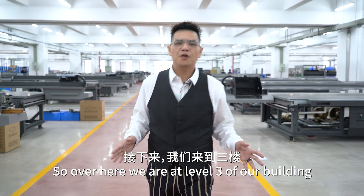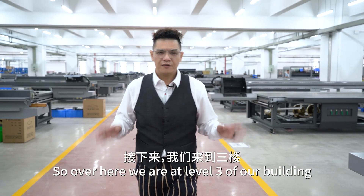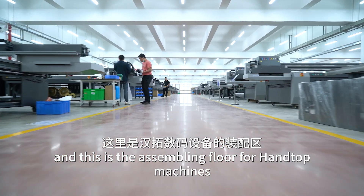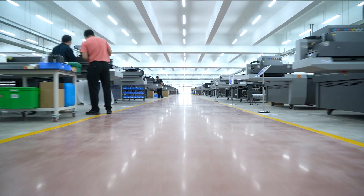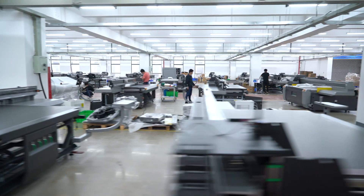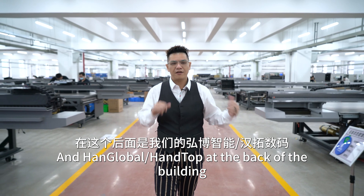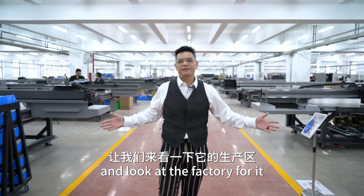Over here we are at level three of our building and this is the assembly floor for hand-top machines. Here at the back of the building, look at the factory floor.